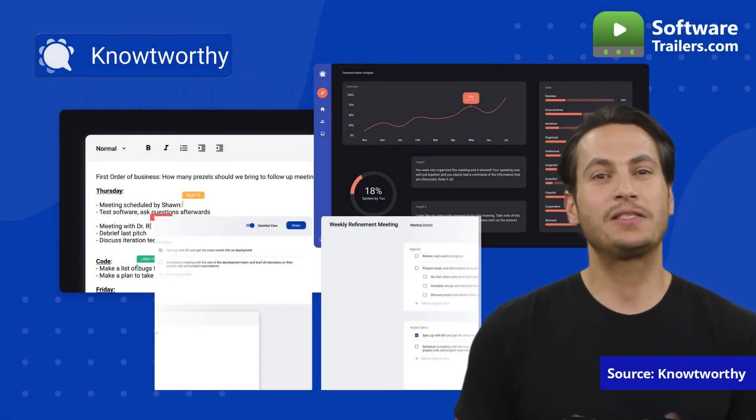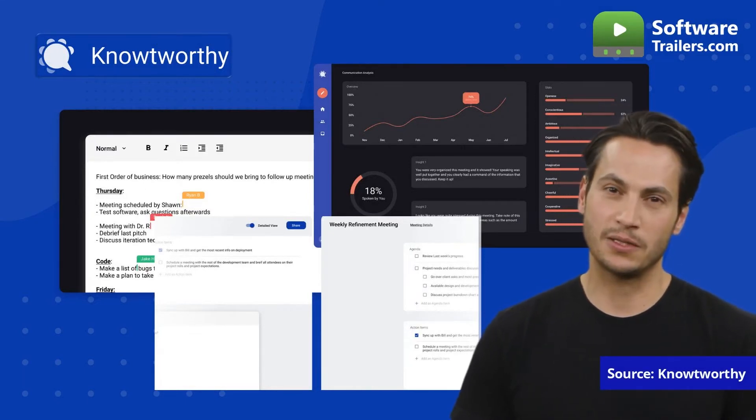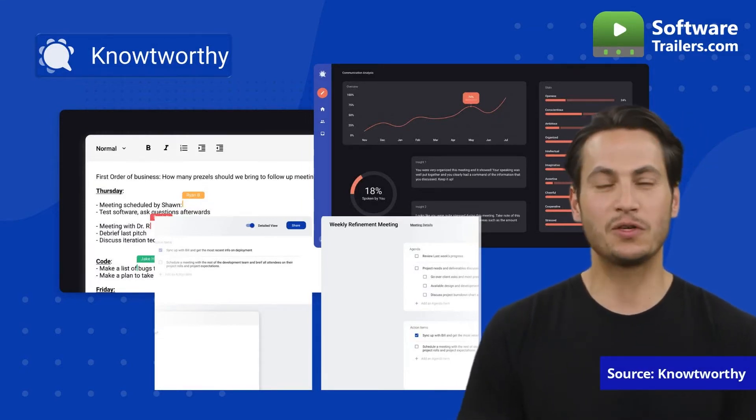With Noteworthy, instantly distribute to your team meeting agendas and minutes that are updated in real-time so you can keep everyone informed. It also has a tool that can read transcripts alongside meeting minutes to copy-paste key phrases and take notes collaboratively.